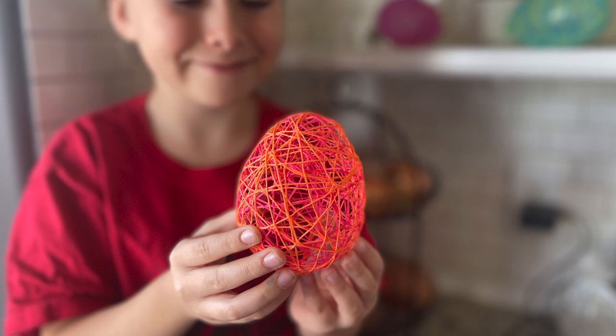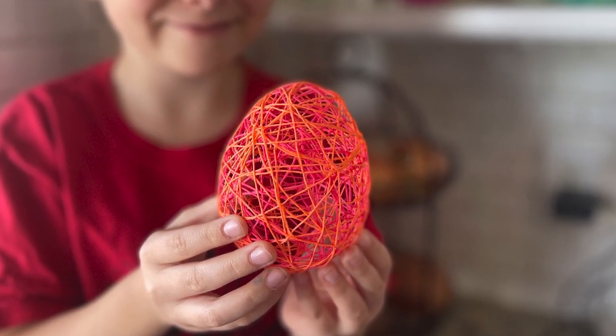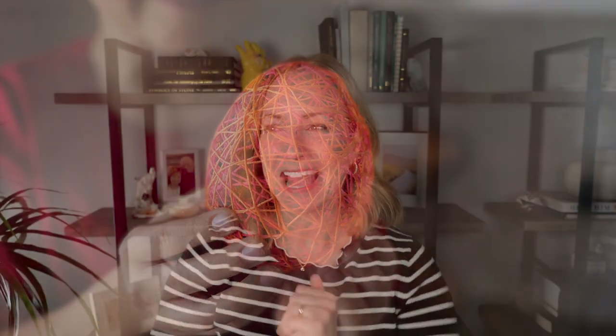The next object lesson is string eggs. One of the things I love about Easter is that the Savior didn't just die for us — he also lived for us. His perfect life is a piece of the Atonement. He was willing to condescend and come lead this perfect example for us to follow. One of my favorite ways to teach that to my kids is by creating string eggs — formed around a balloon almost like papier-mâché, then you pop the balloon and see how by following his example we become like him.